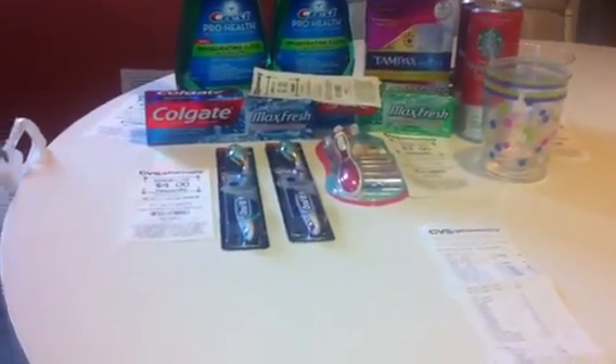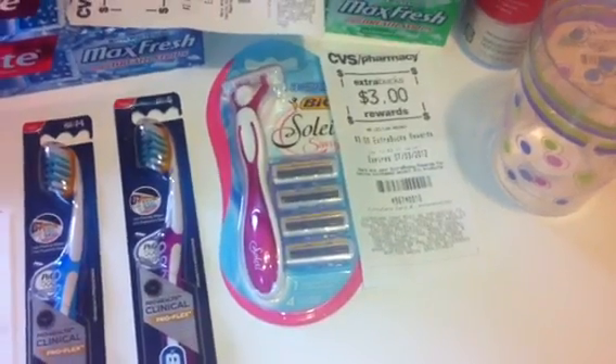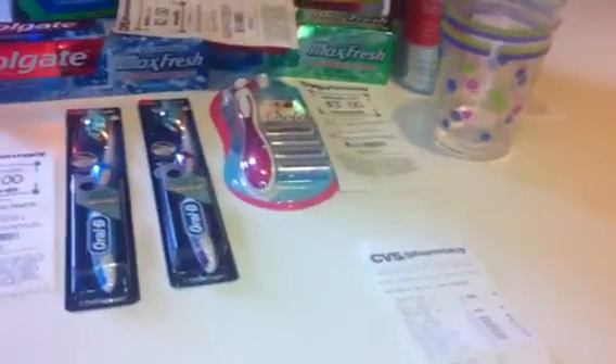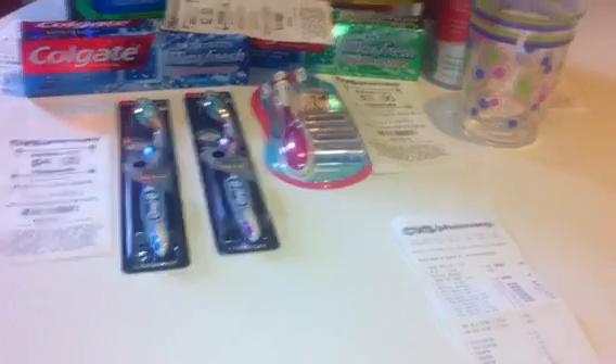The Bic Soleil Savvy Razor is $7.79, and there was a $3 off coupon expiring today. So I picked up one of those and you get back a $3 extra care buck when you purchase that.